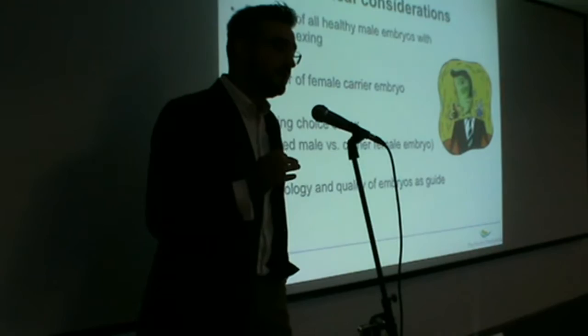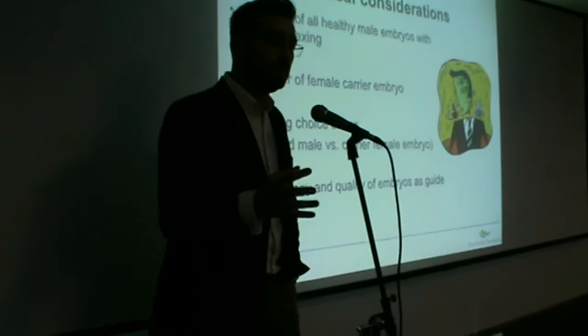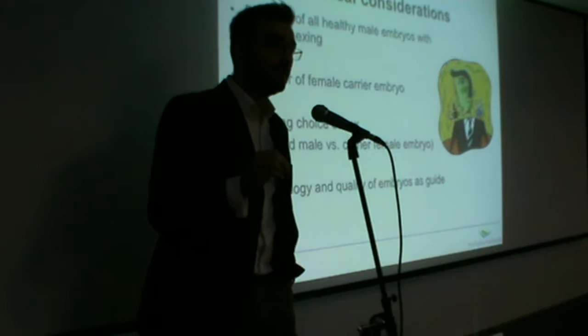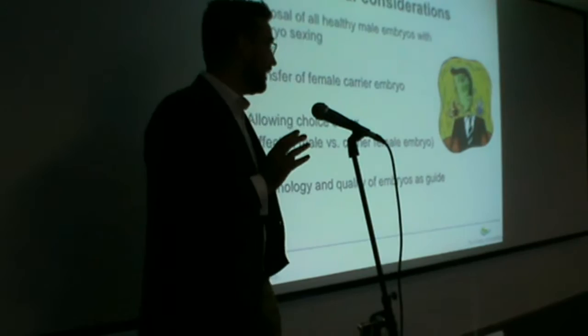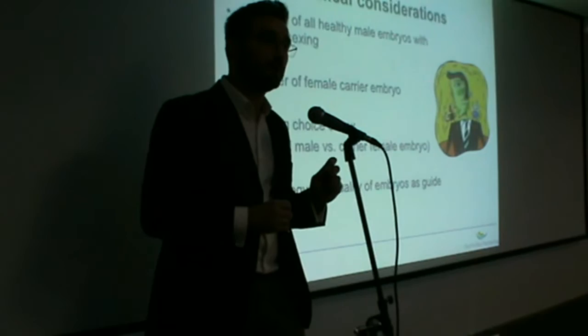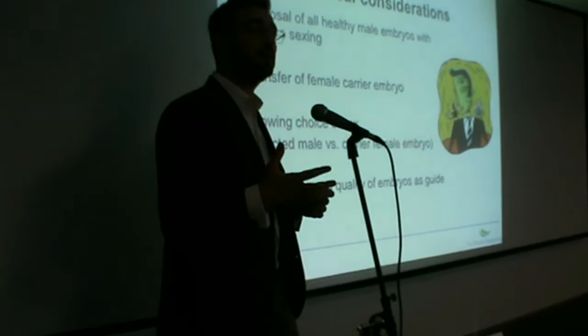Social sexing is not allowed in the UK, and there are very strict rules when it comes to our practice. So if a couple goes through this process and has both unaffected male embryos and unaffected female embryos available, they cannot choose whether they want a boy or a girl. The answer is simply no. What guides our advice to the couple would mostly depend on the morphology and quality of the available embryos, so we would advise choosing the embryo with the highest implantation potential without taking into account whether it is a boy or a girl.